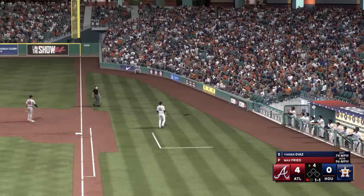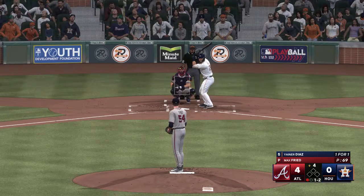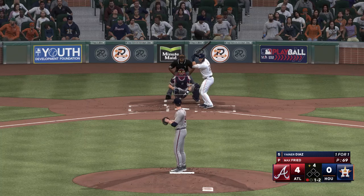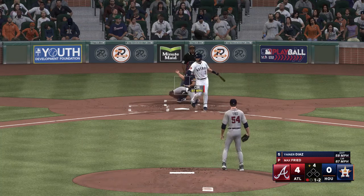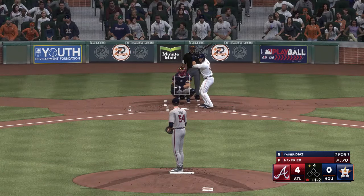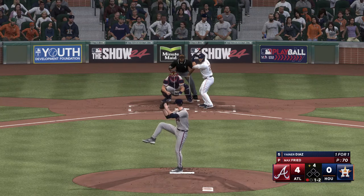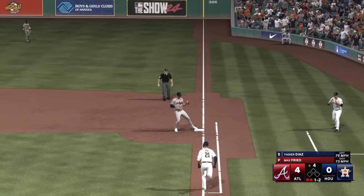A foul ball makes it one and two. He got challenged with a good fastball right there — just couldn't catch up. The one and two — foul ball, he stays alive. But why to kick the pitch — that one to first, Olsen, he'll do it himself. Already two gone here in the home fourth.